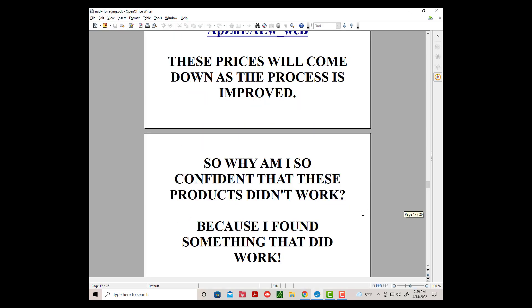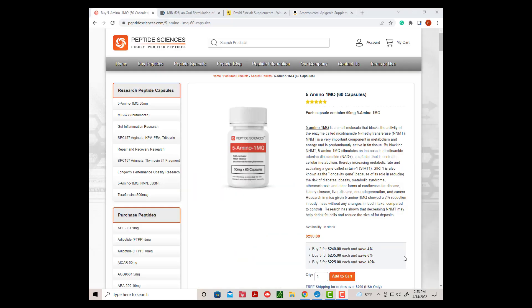So why am I so confident that these products didn't work? Because I found one that did work: 5-Amino-1MQ. This is a small molecule that blocks the NNMT enzyme — the same enzyme that Time Plus was using EGCG from green tea to inhibit. Three days after taking 5-Amino-1MQ, I could see a big change in my energy levels and my ability to recover quickly from a workout. I also began slowly to lose weight without cutting calories. And best of all, no side effects.